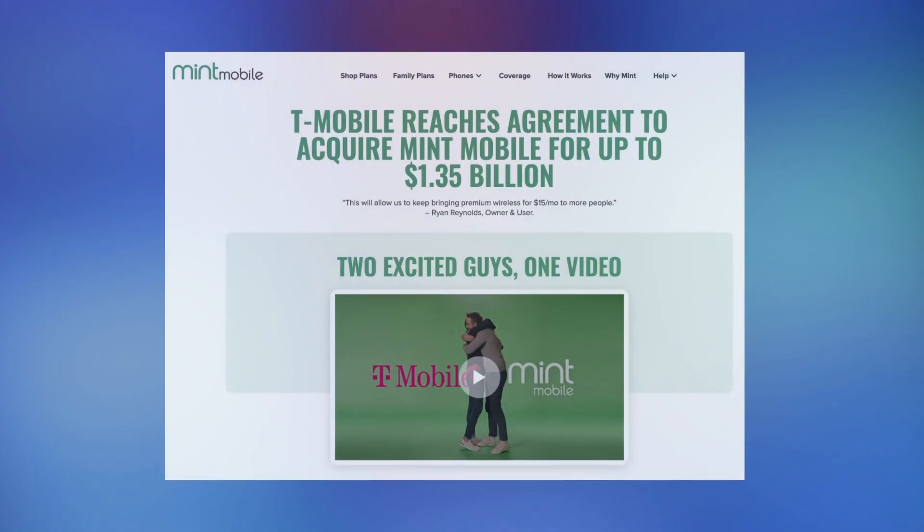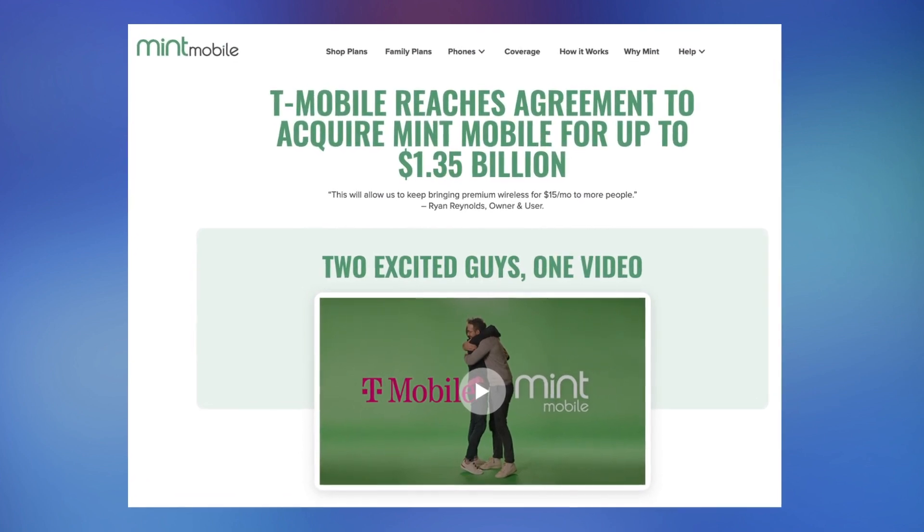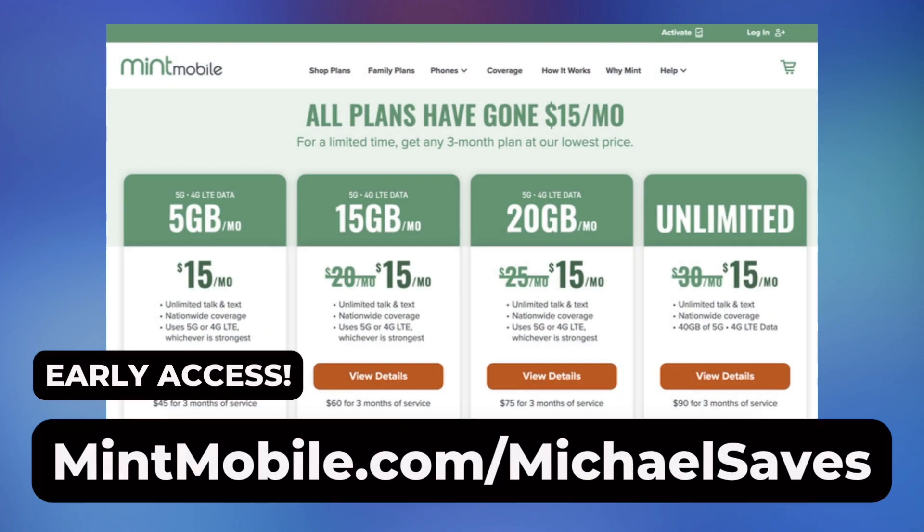T-Mobile is in the process of acquiring Mint Mobile at the time of this recording, but based on today's deal and a recent data increase for all plans, it does appear that Mint will continue to offer one of the best deals in wireless, at least in the short term.